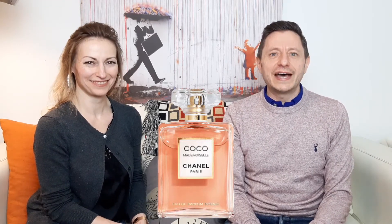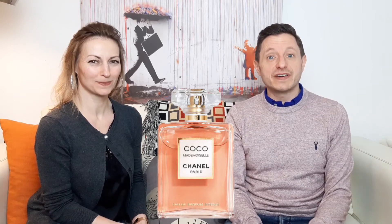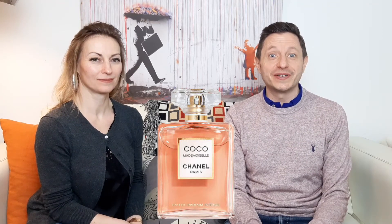That wraps up our Coco Mademoiselle Intense review. Don't forget to hit the subscribe button wherever that may be. More information is in the show notes with the full article. Please give us a like — it really helps with YouTube's algorithm. We also have a monthly perfume giveaway, so check the show notes for full details. Thank you very much for watching — take care!